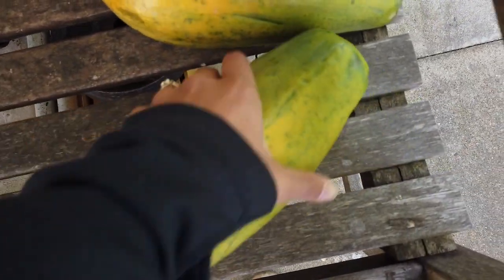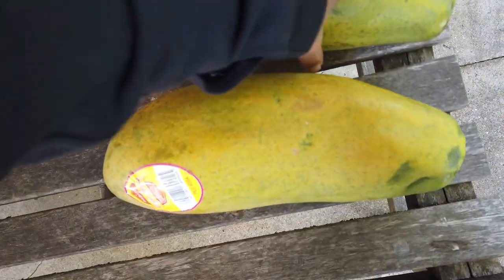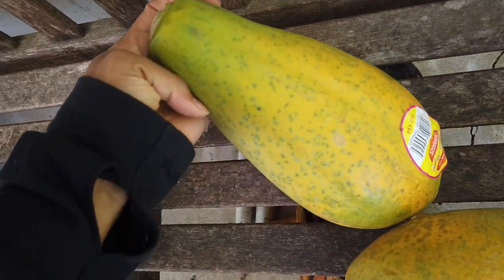Here are some papayas that I bought. I've left them outside in the sun and they're getting nice and yellow, but they're probably not ripe yet. They're just kind of hanging out on my bench.